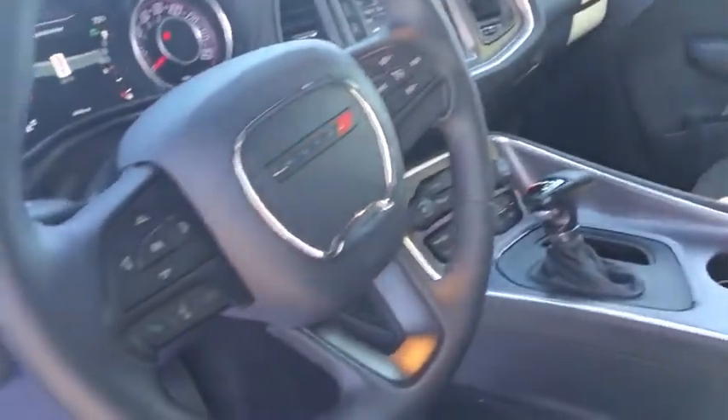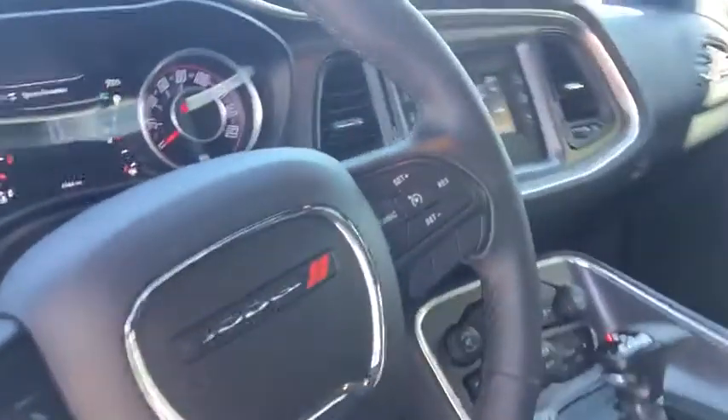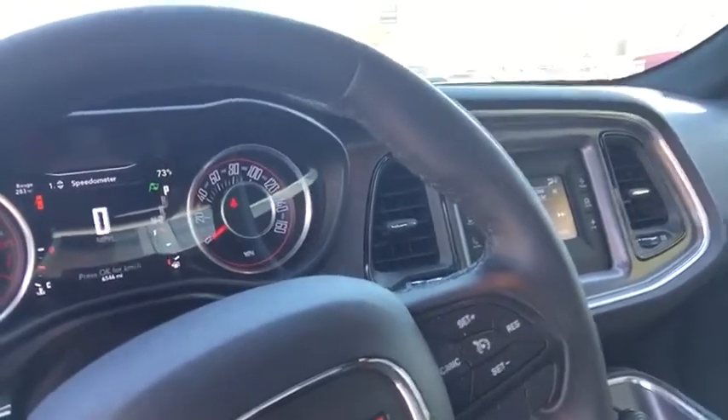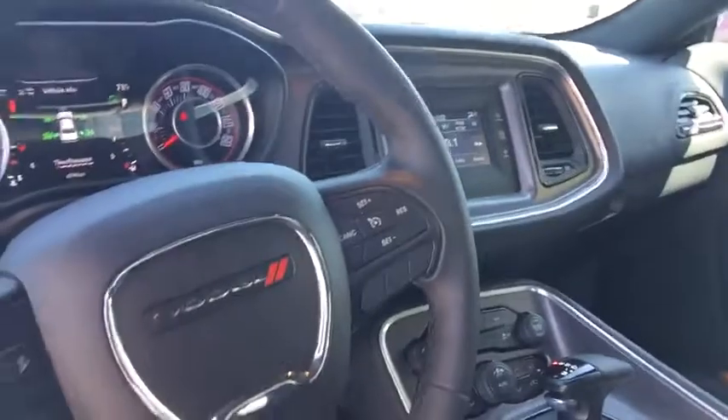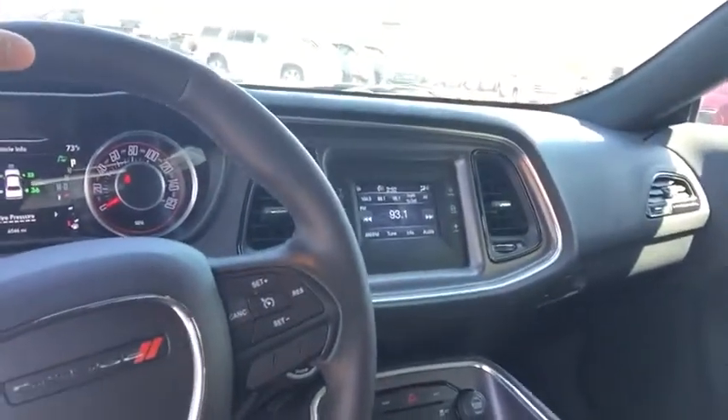Moving over to the steering wheel, you're going to have a selection pad for the center display — it's going to give you vehicle diagnostics. You can also switch through the dynamic driving modes, as well. You'll also be able to see your trip computers and other vehicle information. On the right side, you're going to find your cruise control options.